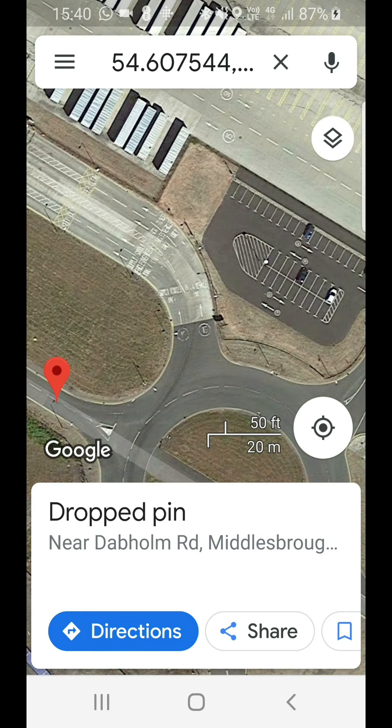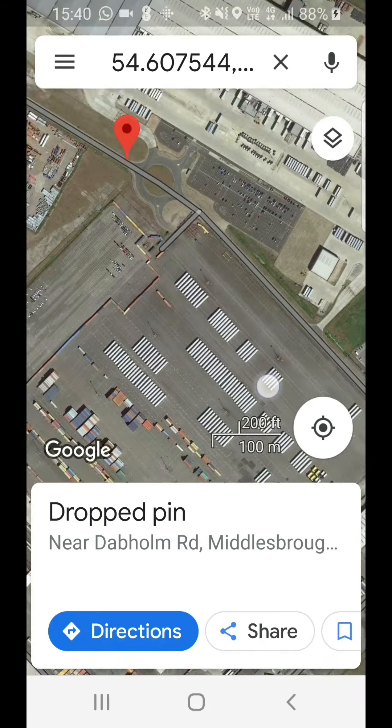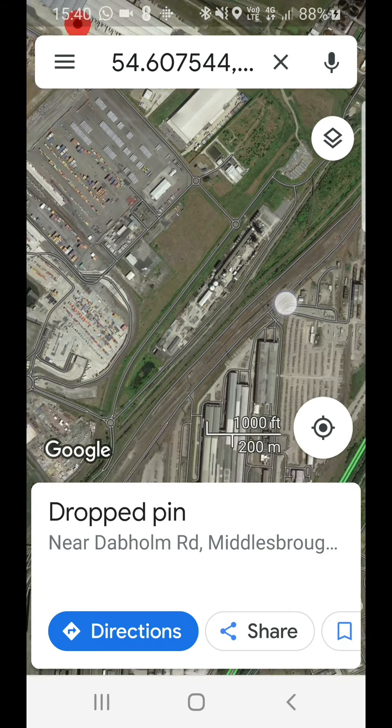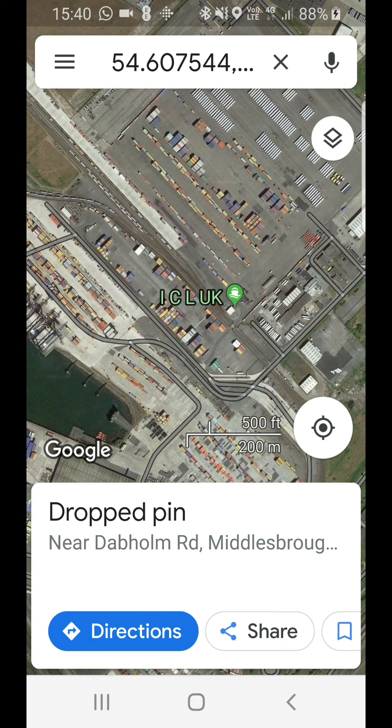But if I'd put the postcode in and expected it just to get me there, then I'd have been in all kinds of trouble down here somewhere. You might not have been able to get turned around in an Arctic, you might have been messing around for half an hour — could be busy with traffic, especially early hours of the morning or around rush hour.